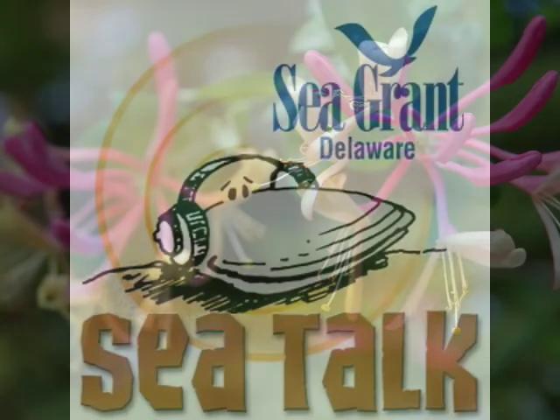This is Sea Talk, a public service announcement from the University of Delaware, the Delaware Sea Grant College Program, and this station.